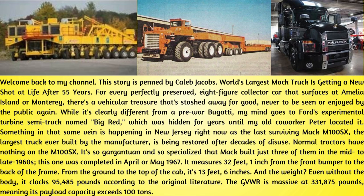Something in that same vein is happening in New Jersey right now, as the last surviving Mack M100SX — the largest truck ever built by the manufacturer — is being restored after decades of disuse.